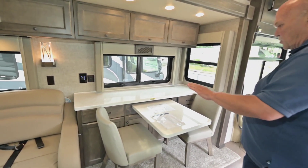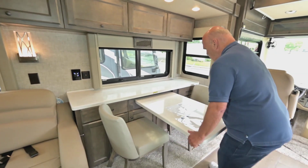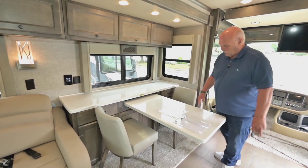Over here you have what I call the computer workstation. People like this because you get extra drawers and storage. If you have to feed four people, this comes out and it's plenty comfortable — you can put your condiments and things up here. Plenty of room.